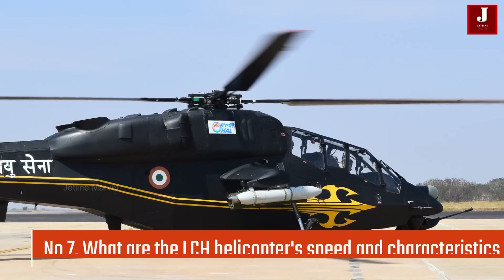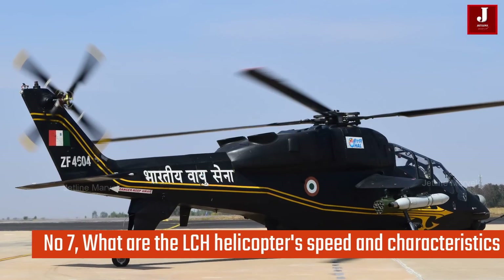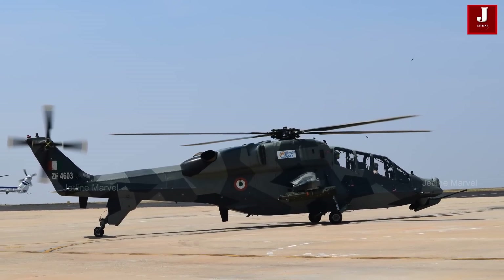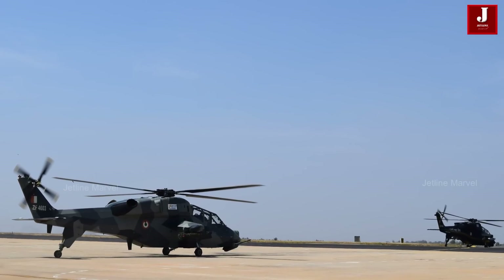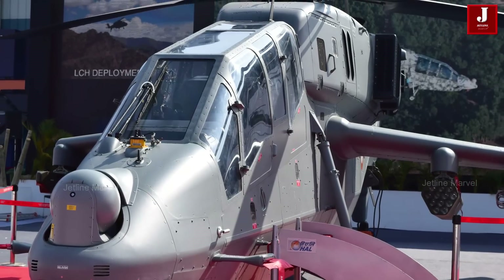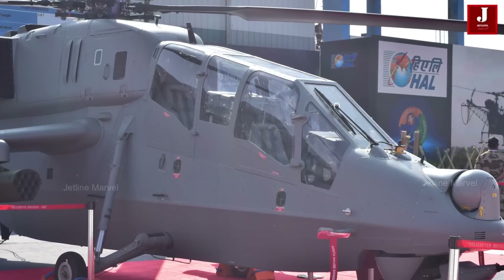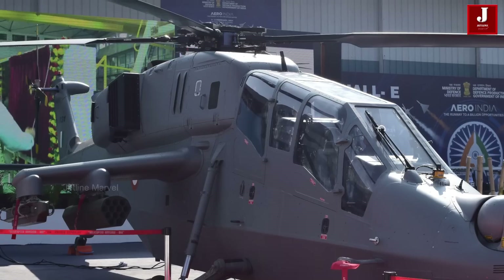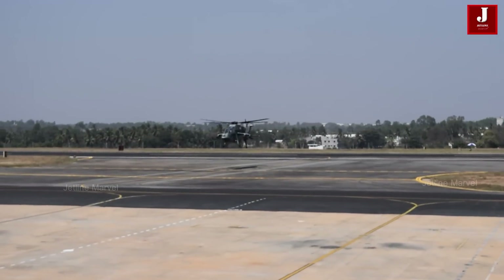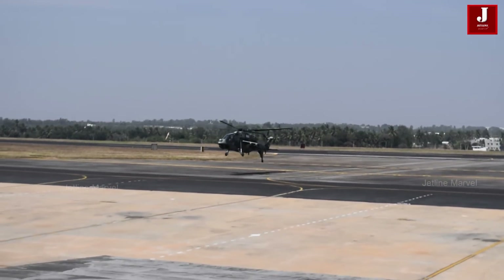Number 7: What are the LCH Helicopter's speed and characteristics? Its top speed is 268 kilometers per hour, and it never exceeds 330 kilometers per hour. Its endurance is 3 hours and 10 minutes, and its range is 550 kilometers. It climbs at a pace of 12 meters per second. The aircraft is 51 feet in length, 15 feet in wingspan, and 15.5 feet in height. Its main rotor diameter is 43.4 feet, empty weight is 2,250 kilograms, maximum takeoff weight is 5,800 kilograms, and payload is 700 kilograms.